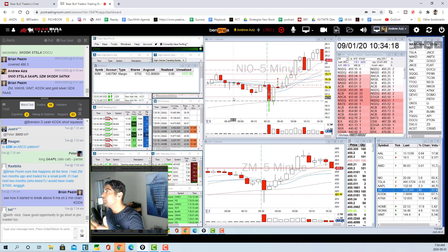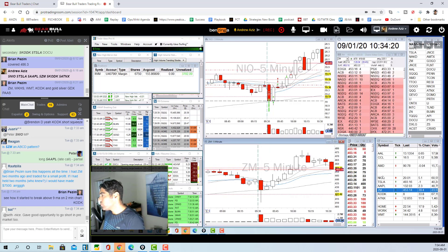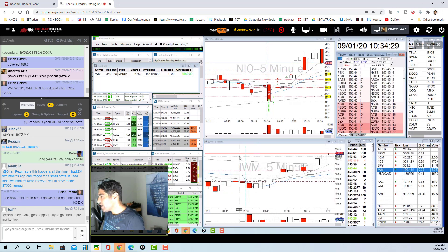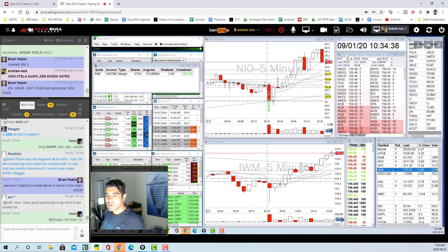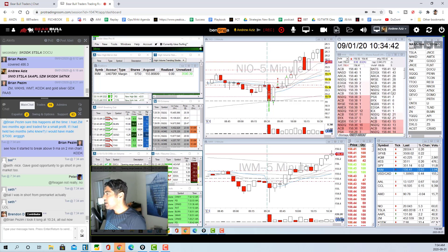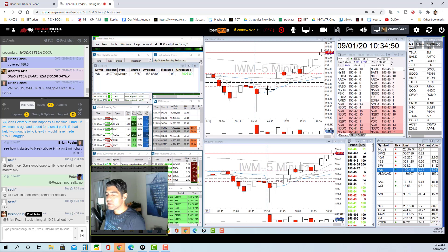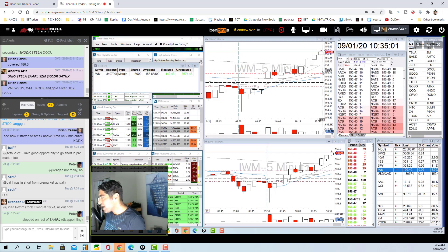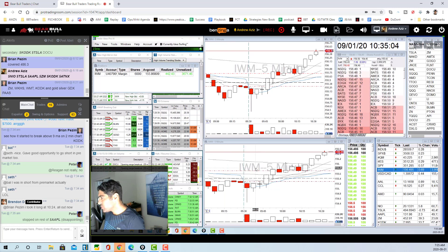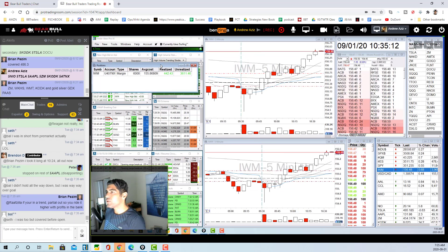Every strategy gives you an understanding of the balance of power between buyers and sellers — that's what you really want to know. IWM is running up, so I'm selling a little bit of my position here since it's really extended from the VWAP. When it pulls back to the VWAP I'll buy back the 600 shares I sold. But the fact that it's claimed the VWAP suggests it's going much higher.